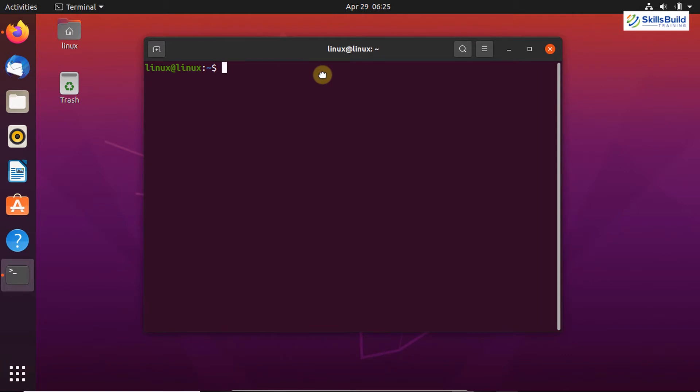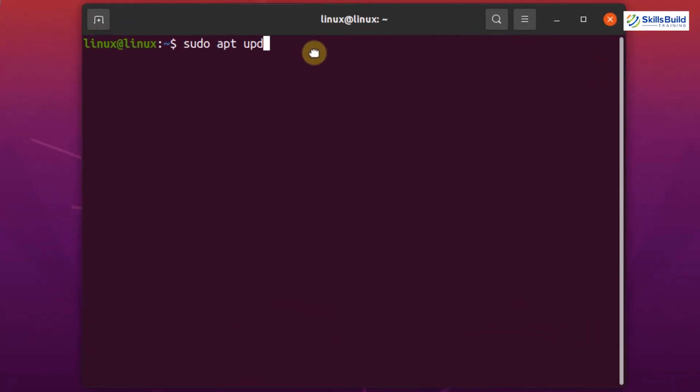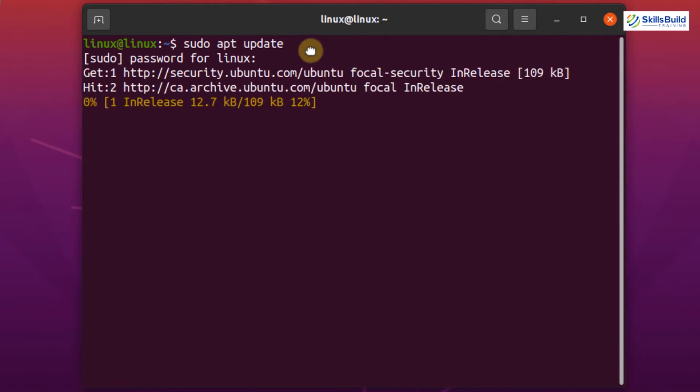In order to update the apt repository cache of your system, you have to write on your terminal: sudo apt update, and hit Enter. The system is prompting for the sudo password, so you have to enter your password here.